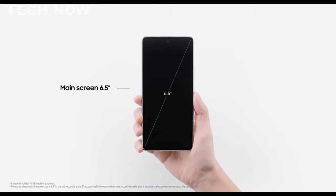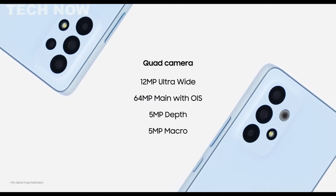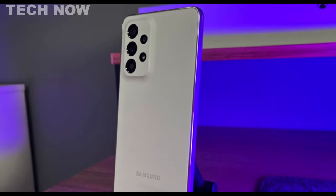Overall, the Samsung Galaxy A53 stands as the best Samsung phone for your money, offering an impressive camera system, excellent display, storage options, and reliable battery life, making it a well-rounded choice that won't disappoint.